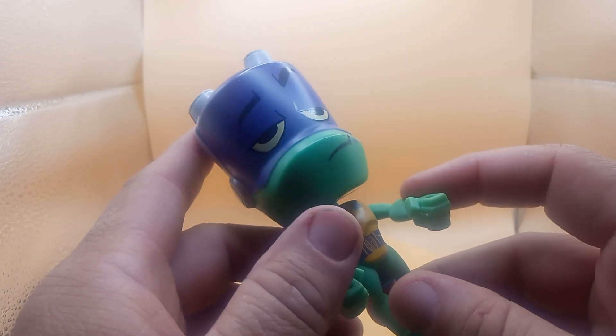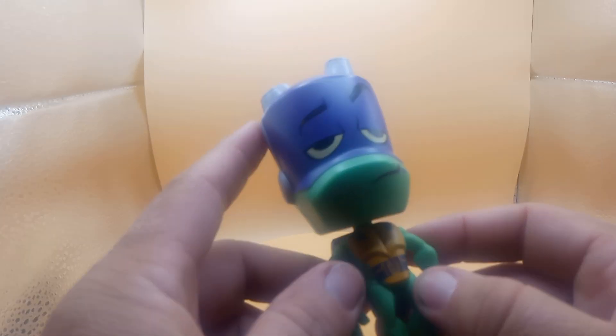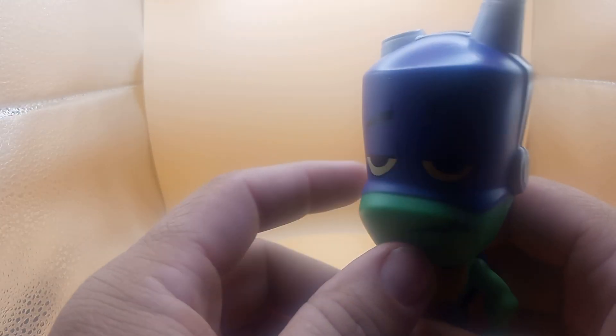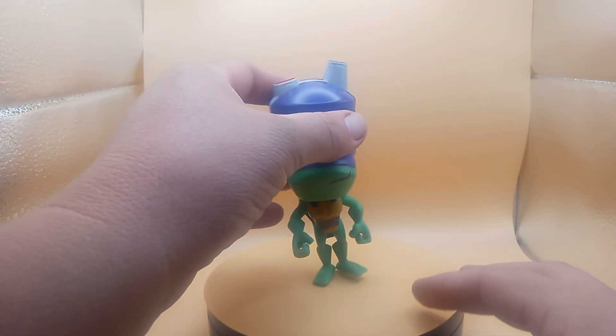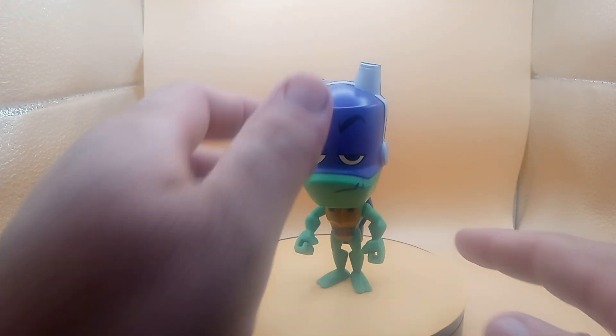Sorry for the cat — I don't know why he decided to meow like that. Anyways, yeah, so pretty cool little toy. He moves. Not too bad, little Ninja Turtles toy.